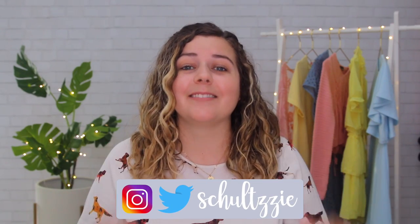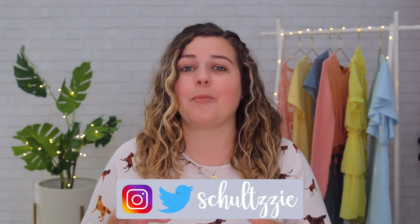You guys probably know this by now, but I love doing these videos from time to time where I do a little experiment on my Instagram and see if you notice. I don't wanna say I'm trying to trick you guys, but let's be real — I mean, I'm trying to trick you guys, but y'all are freaking smart.